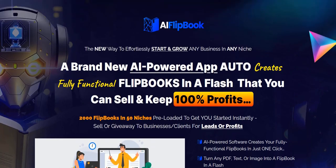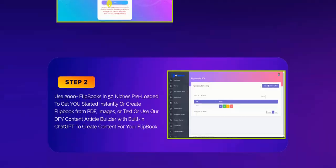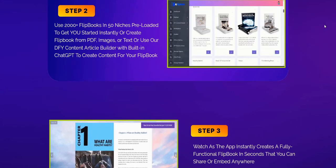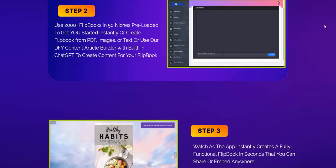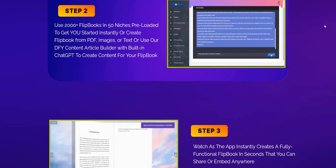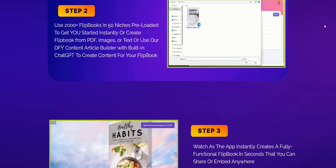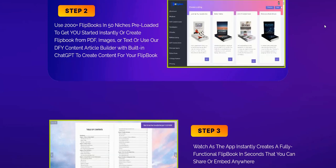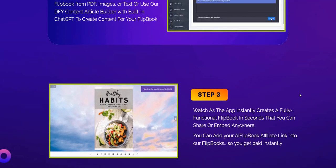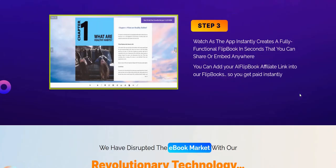Inside the members area of AI Flipbook, there are a number of unique ways to create a flipbook. You can enter the URL of a website you want to convert, copy and paste text yourself, use AI to generate the content for you, or create a text translation from an audio file. There are lots of different ways to build a flipbook from existing content and convert it into something you can give away for free to build your email list. It's pretty cool to see how AI is used to create fast, scalable content.